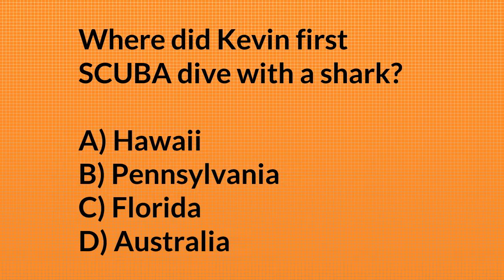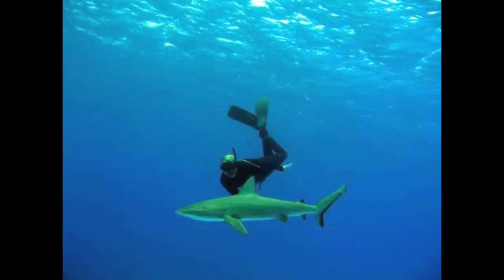Poll question: where did Kevin first scuba dive with a shark — Hawaii, Pennsylvania, Florida, or Australia? The right answer is Florida. A dive master took us down to Florida, and I got to see a nurse shark on my second dive. It swam around us a couple times — that was my first dive with a shark. Since then, I've been able to dive with probably about 20 to 25 different species of shark.